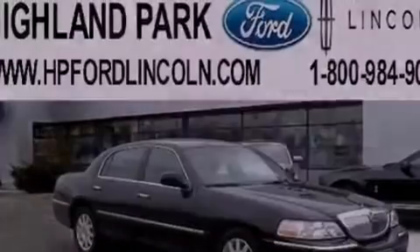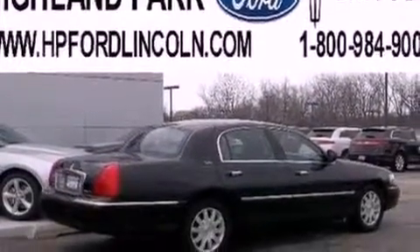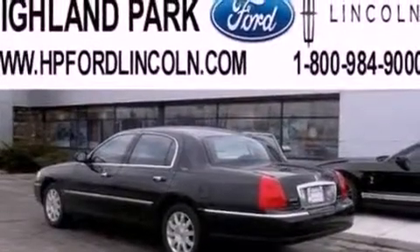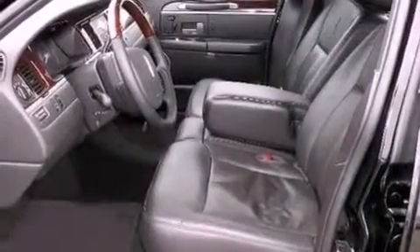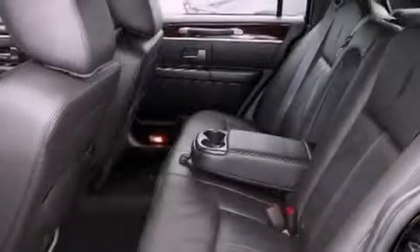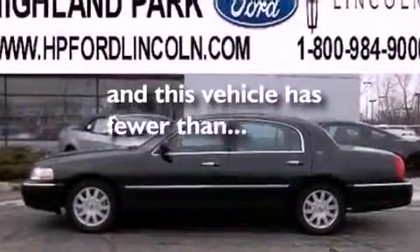The following features are also included: a low tire pressure indicator, memory settings for the driver's seat positions so you can recall your favorite position with the push of one button, cruise control, a CD player, leather seats, a security system, an illuminated driver's side vanity mirror, traction control, air conditioning, and this vehicle has fewer than 38,000 miles on the odometer.